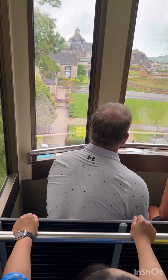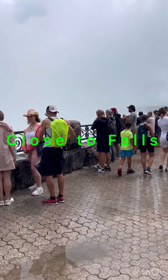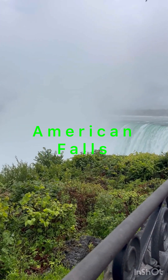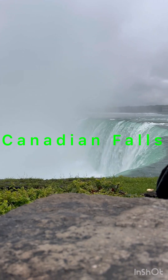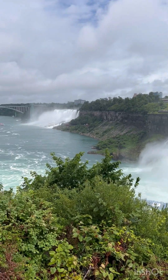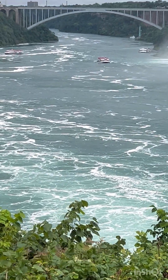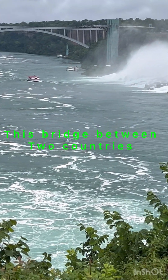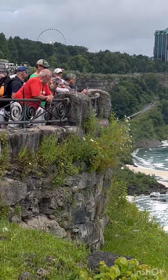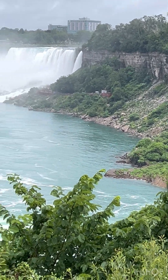We are now in the Falls area. We have the Falls area — this is the American side. This is the area of the Falls. This is the border of Korea and Canada. America and Canada are on two sides. The tourist attraction is in Canada, and there are two sides in the US.